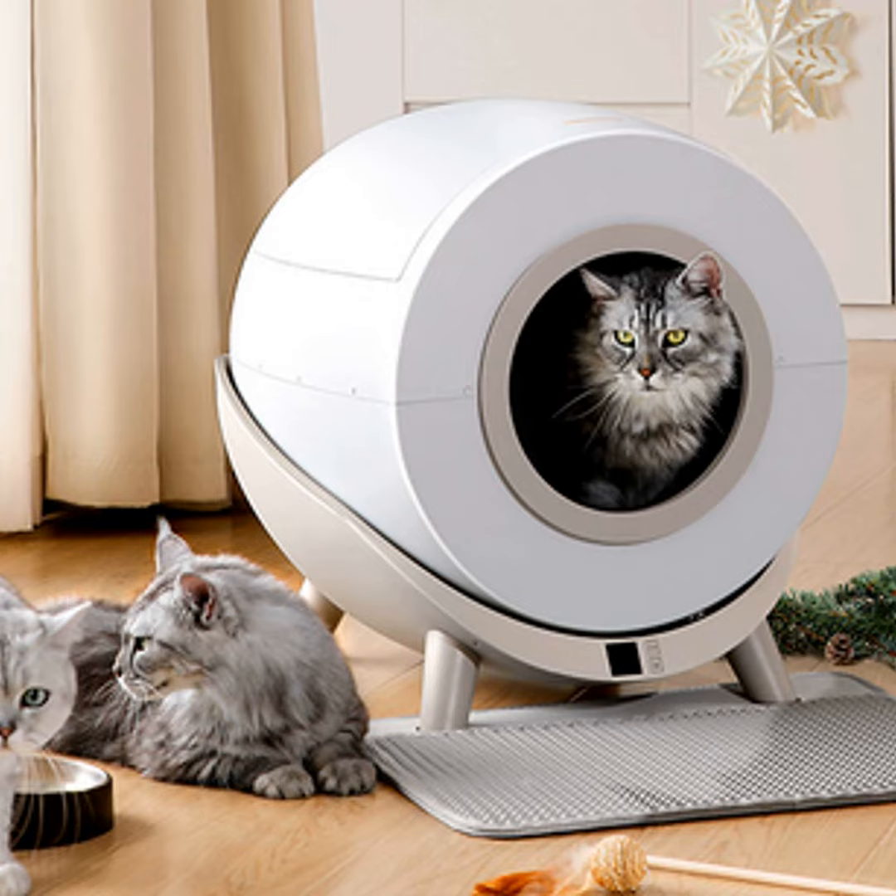A good rule of thumb is to choose a box that allows plenty of room for your cat to turn around, dig, and do their business without feeling cramped or constrained. After all, who wants to do their business in a tiny toilet? I know I don't. The extra space also makes cleanup simpler for us humans. Less messes means less stress.